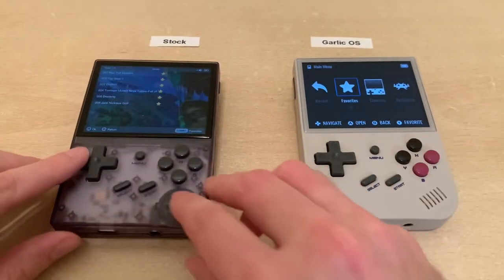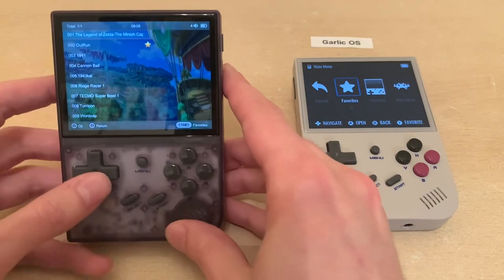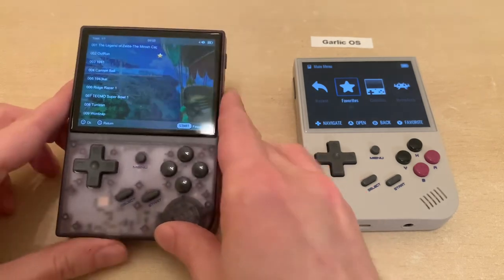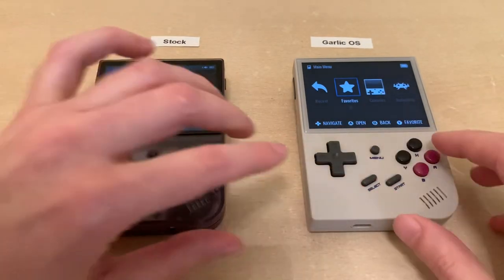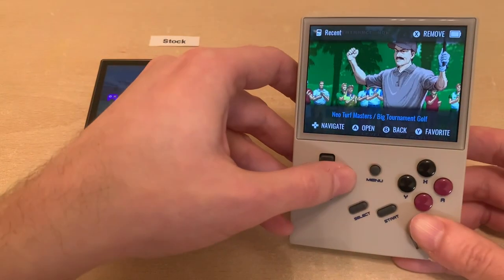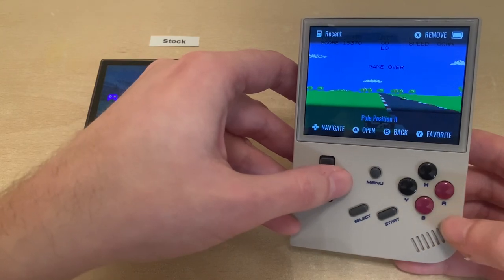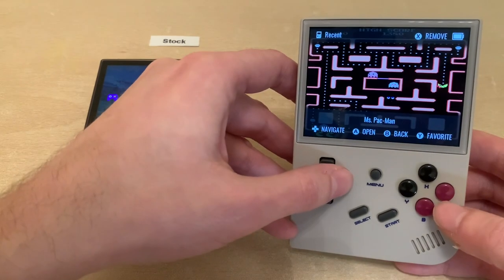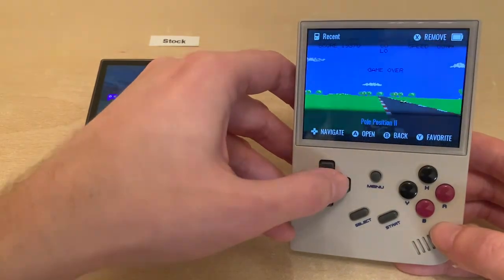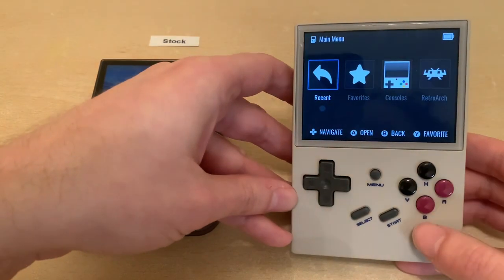If we look at the recents, it's called History on here and it's a list just like you might expect, with some game artwork on the side. On Garlic OS you see the screenshot of your last save point. Whenever you close a game on Garlic OS, it automatically saves, which is a nice convenience. It is also a bit sensitive—I just barely tap it and it goes, which can be a bit annoying, but I imagine it'll be fixed in an update.